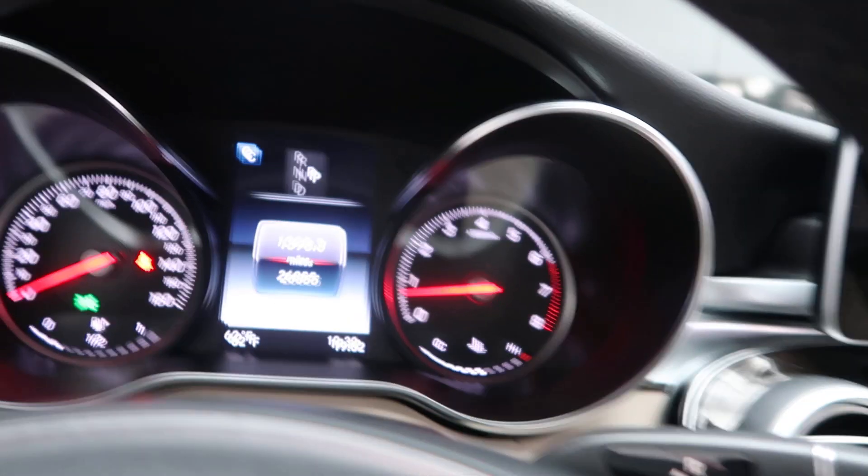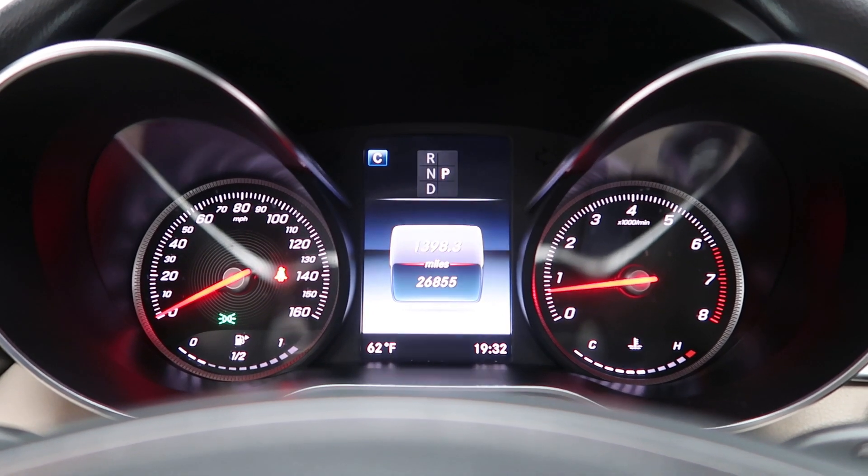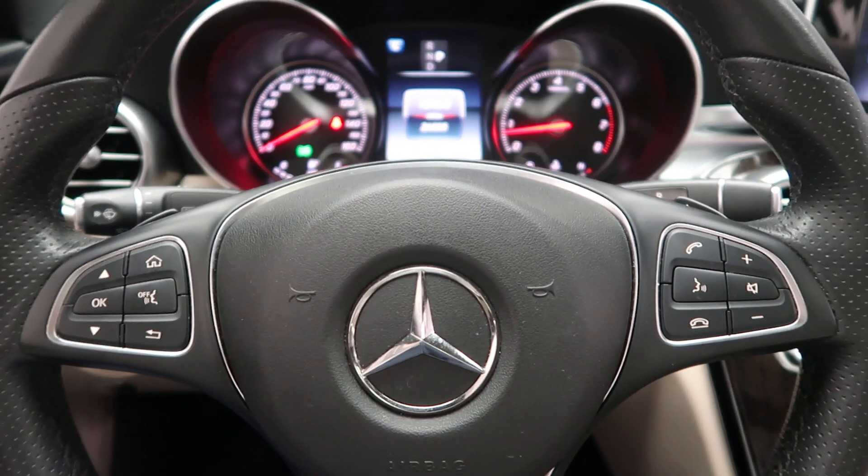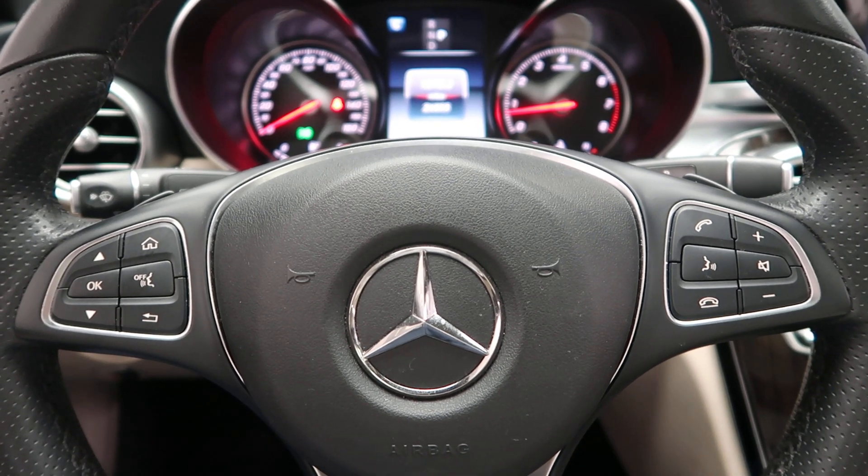The C-Class has 26,855 miles. Carfax and service records are available online. If you'd like to view more photos of the C300 4Matic, visit us at FeldmanImports.com.